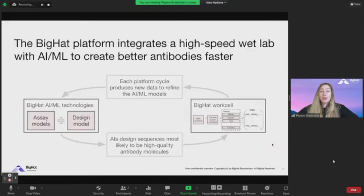The broad overview of the platform has two phases: one is a machine learning-guided design, and then a BigHat workcell or the experimental component, which takes those designs and tries to synthesize and characterize a full battery of assays — everything you would want to know — in a matter of days. Animal studies won't fit in just a few days, but a full battery of assays that tells you how well the molecule is performing biophysically and functionally.